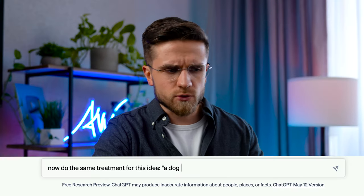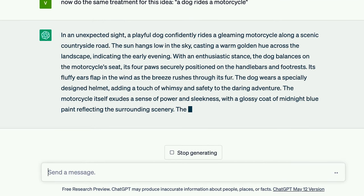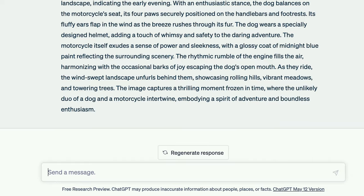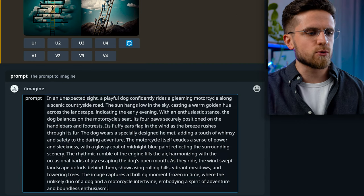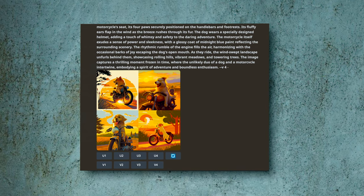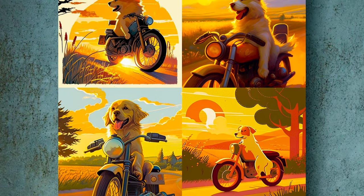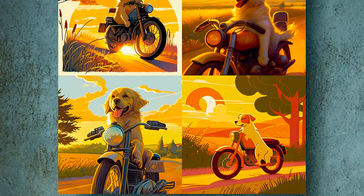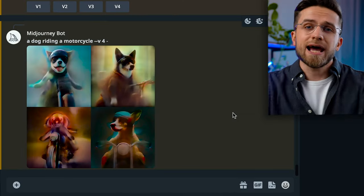Let's say: a dog riding a motorcycle. ChatGPT generated a really detailed version. I can see that ChatGPT tends to be dramatic and emotional rather than strictly practical — but no one is perfect. I copy and paste the prompt into Discord and hit Enter. The dog is really riding a motorcycle, the sun is shining, and it looks like an illustration for a book — a good stylistic choice. But is the result really better than the standard one? Let's input the baseline request: 'a dog riding a motorcycle.'